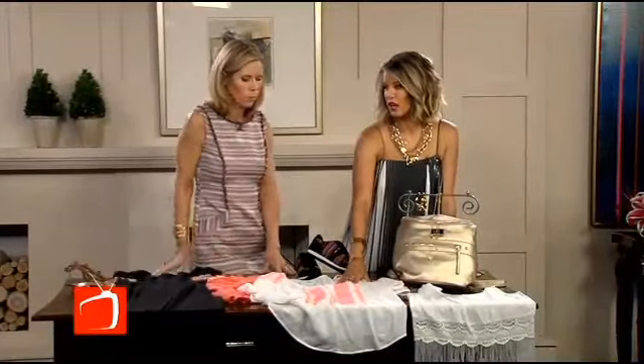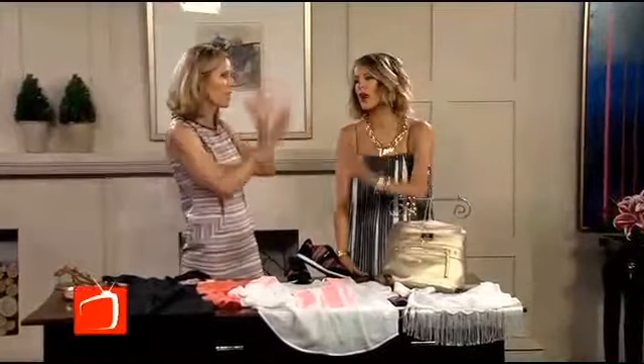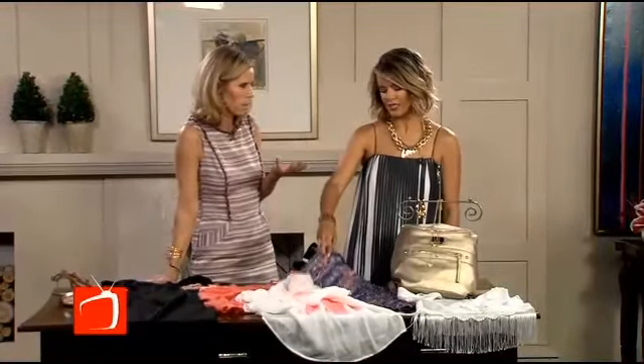At People Style Watch, do y'all still love the neon trend? We love it. We are on board with little touches of neon. Don't do a neon dress — don't go head to toe. But a touch of neon is still right on trend, especially for summer. It just looks fun and it's great with a tan.